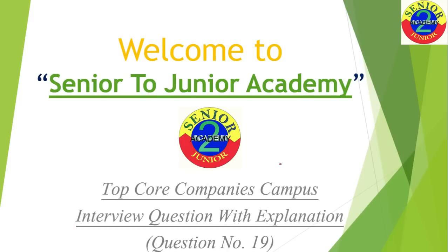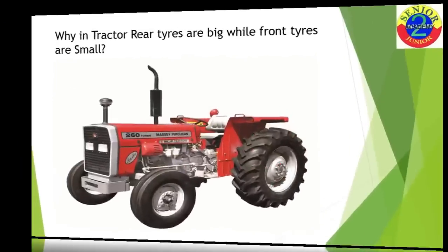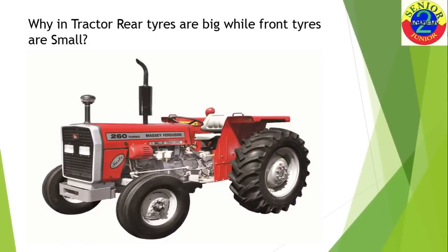The question in this series, which is asked in many companies, is: why are tractor rear tires big while front tires are small? You might have seen many tractors in your life — have you ever wondered why rear tires are big while front tires are small?